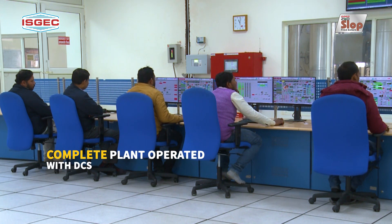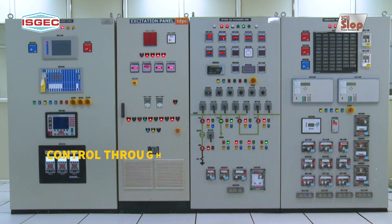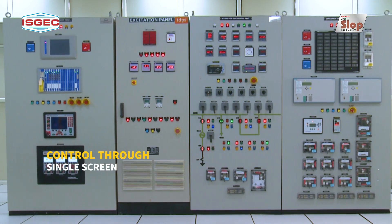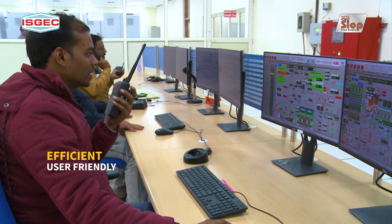The complete plant is being operated with DCS and can be monitored from a single screen in the control room, making the boiler more reliable, efficient and user-friendly.